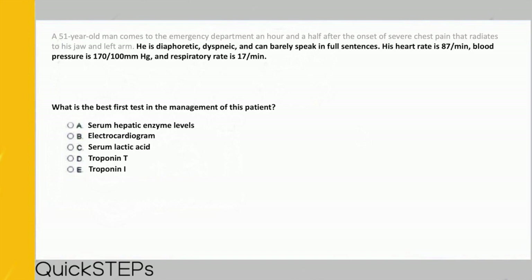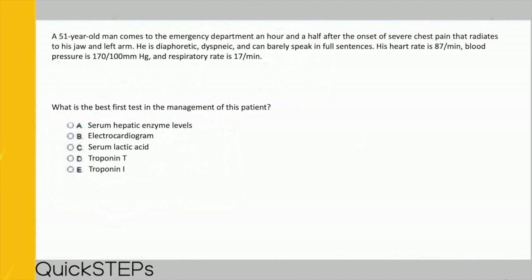A 51-year-old man comes to the emergency department an hour and a half after the onset of severe chest pain that radiates to his jaw and left arm. To determine the best test, we need the most likely diagnosis. Whenever you see 'best first test' or 'best initial test,' mentally replace that with 'best screening test.' We are most concerned for myocardial infarction — acute onset radiative chest pain, diaphoresis, and dyspnea — so the go-to screening test is B) electrocardiogram.